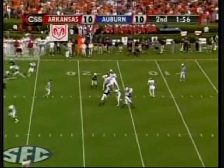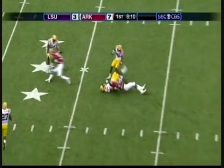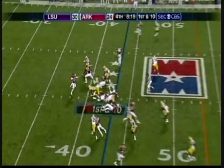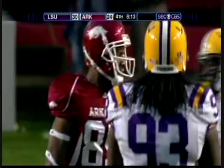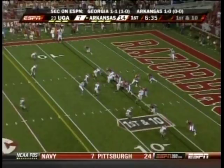Dick with timed throws. Complete. First down to the 35 yard line. Nathan Dick, beautifully executed slant throw, gets it to Greg Childs. Arkansas down by six, and here is a throw and a catch, beautifully executed to the 46 yard line.